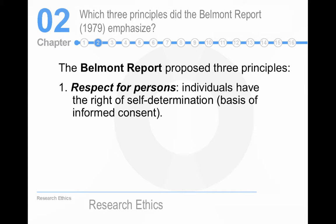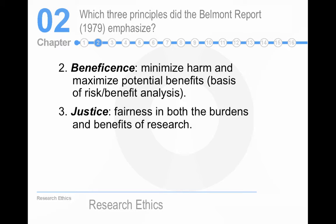Let's talk about the Belmont Report from 1979, because it has three principles. The first is respect for persons — the idea is to protect vulnerable populations, which are poor people, people who are incarcerated or prisoners, people with developmental disabilities, and children. The second is beneficence, which means researchers need to truthfully and accurately represent the risk-benefit analysis of their research. The third is justice — fairness in both the burdens and benefits of research.